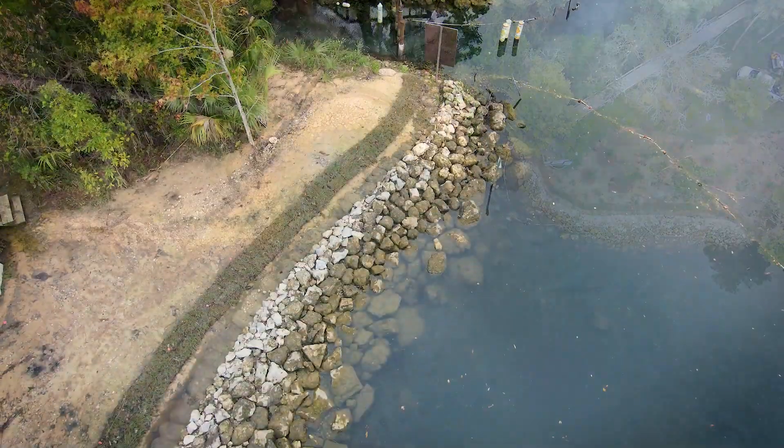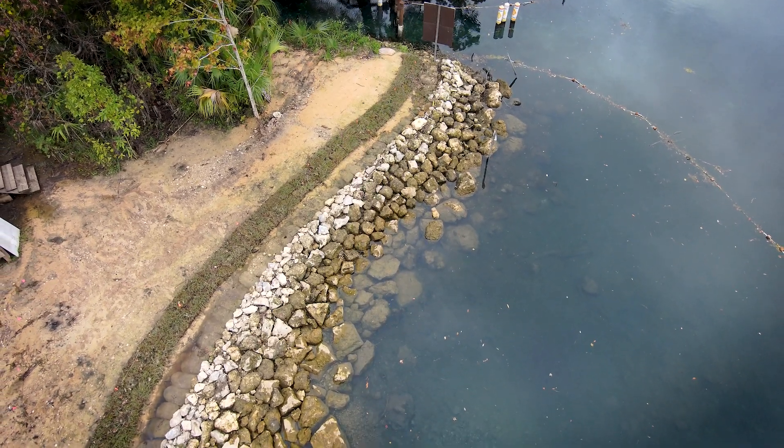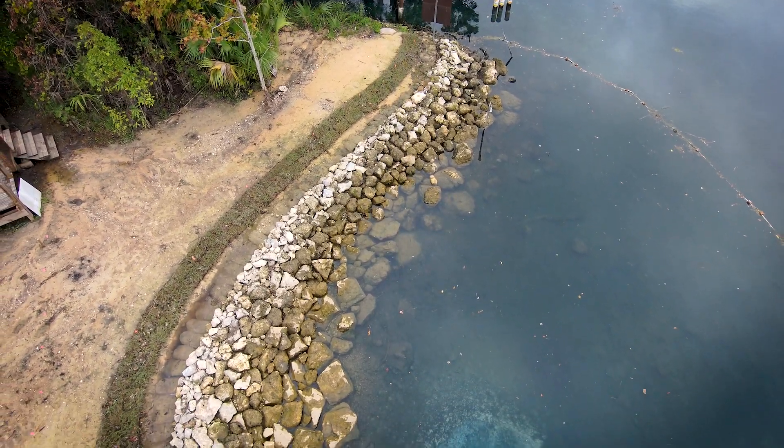The Three Sisters Springs Canal Shoreline Project is now complete and is ready for the upcoming manatee season. My name is Lizanne Garcia and I'm a project manager with the Southwest Florida Water Management District in the Surface Water Improvement and Management Program, which we call SWIM.